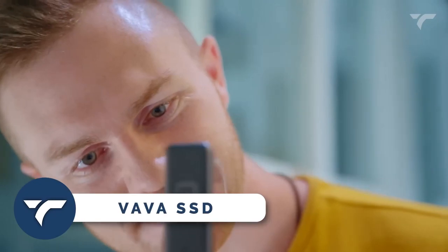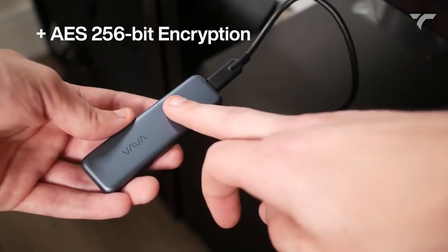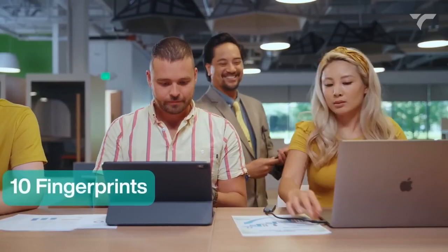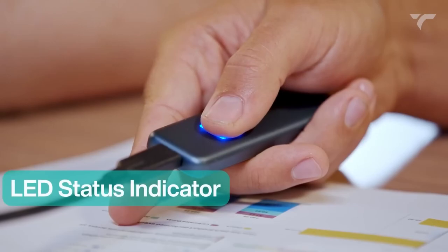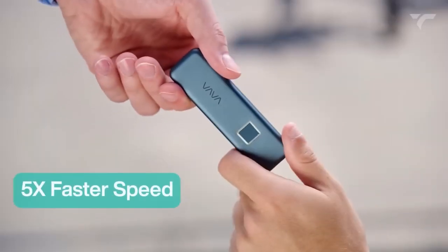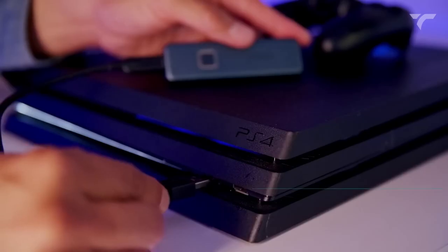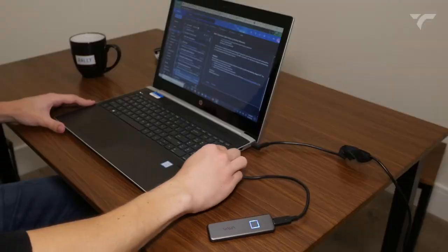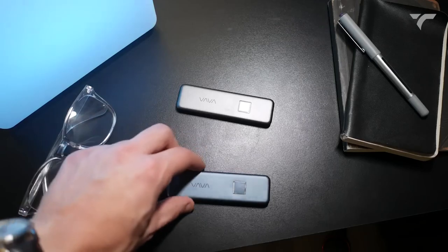VAVA SSD — this SSD is an amazing blend of security, speed, and style. With fingerprint encryption and AES 256-bit hardware encryption, your data is impenetrable. Register up to 10 fingerprints for seamless collaboration. The sleek design turns heads while the LED indicator keeps you informed. Transfer 10 gigabytes of data in just 20 seconds with speeds up to 540 megabytes per second. Say goodbye to game loading times with a 40% reduction. Compatible with various devices and shock resistant, this SSD is built to last. It costs $89.